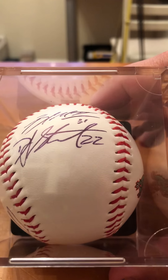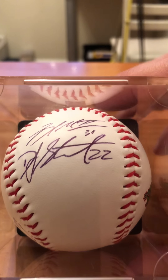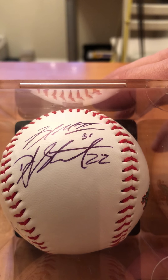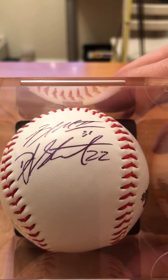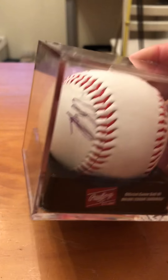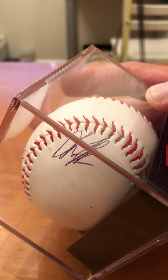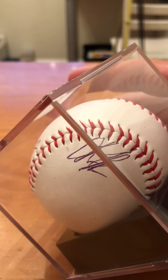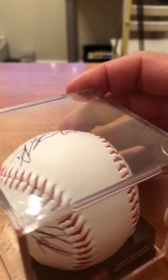These are just some prospects we got at the game. DJ Stewart, number 22 for the Orioles, and Mullen — I can't remember his first name — he plays center field and is another top prospect for the Orioles Double-A. This third guy, we can't tell what his name is, we'll have to look it up, but these are some minor league prospects.